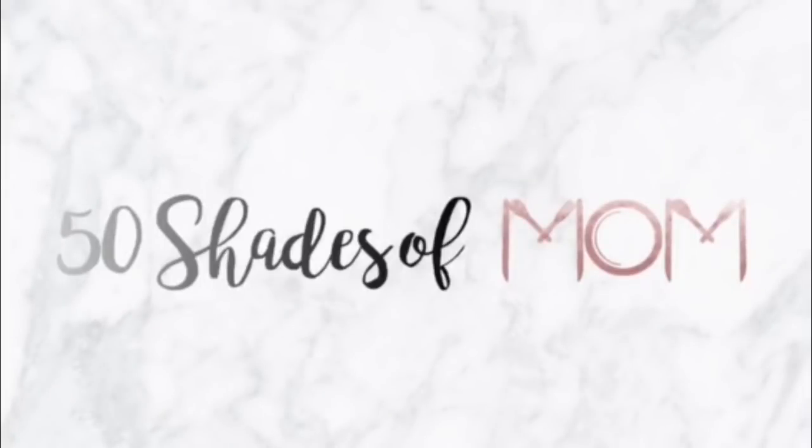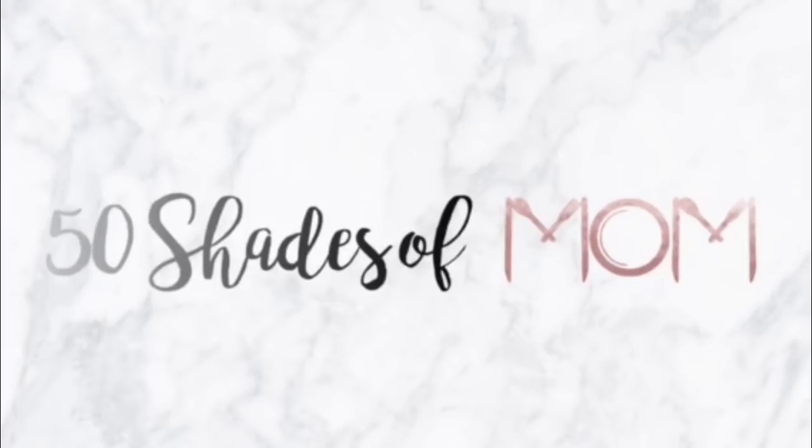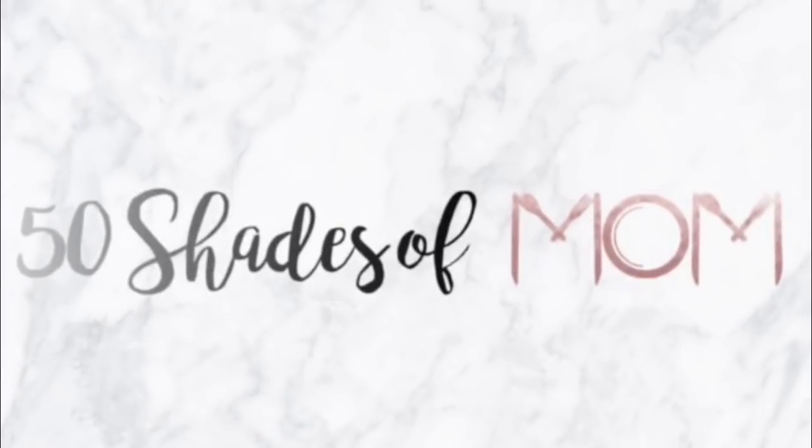It's Monday, which means it's time for another grocery haul. Hey guys, Kira here from 50 Shades of Mom — tips for all shades of mom life — and in today's video I am back to share with you my weekly grocery haul and meal plan.